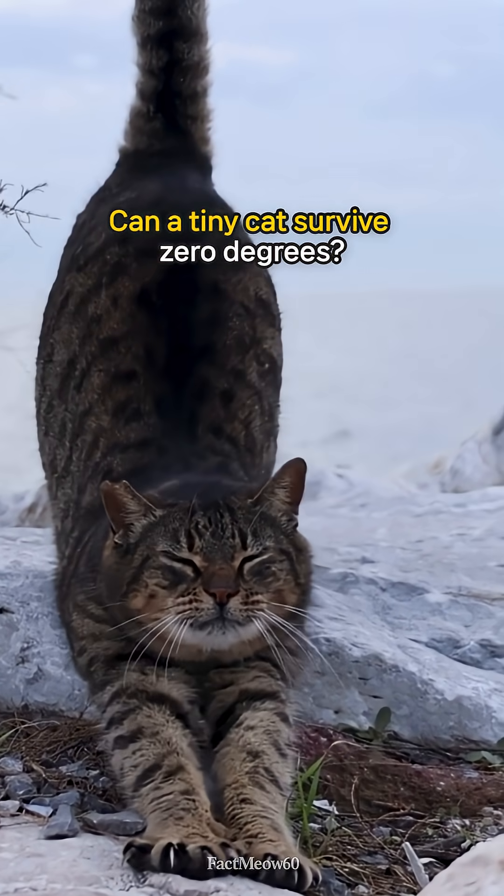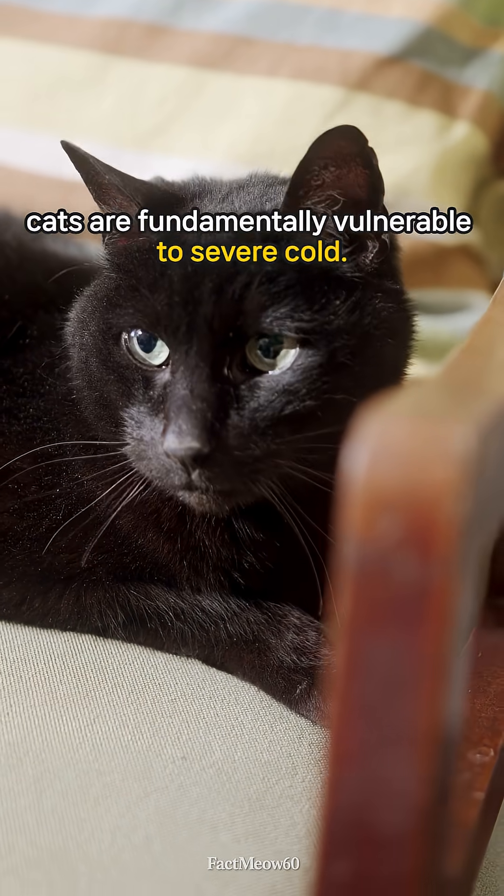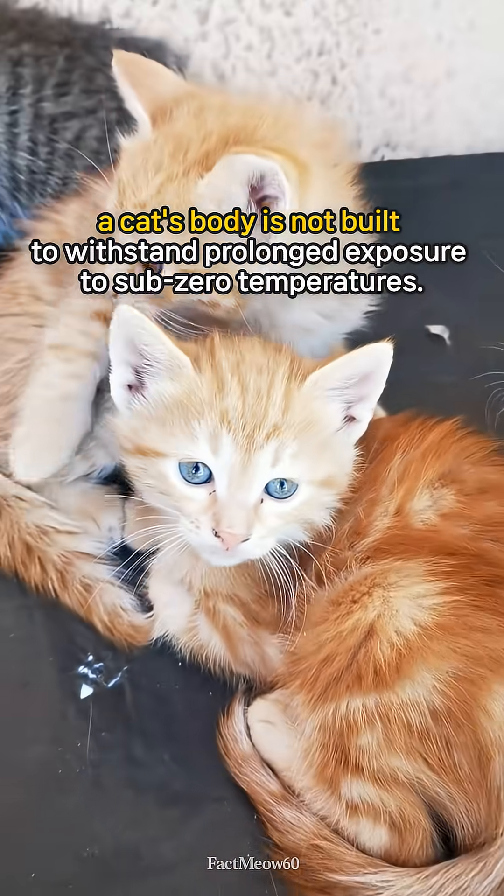Can a tiny cat survive zero degrees? Despite being better at handling heat, cats are fundamentally vulnerable to severe cold. Unlike their desert ancestors, a cat's body is not built to withstand prolonged exposure to sub-zero temperatures.